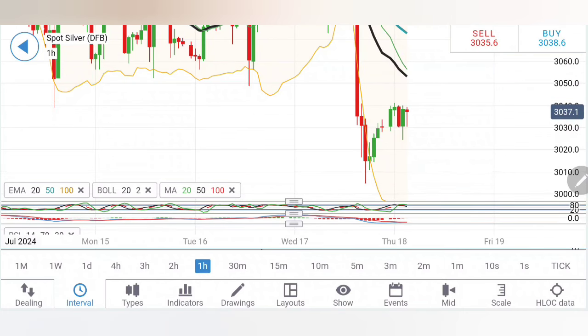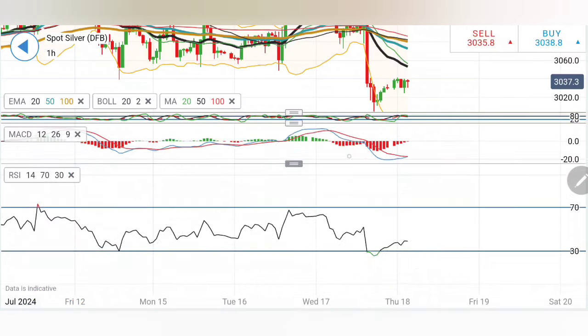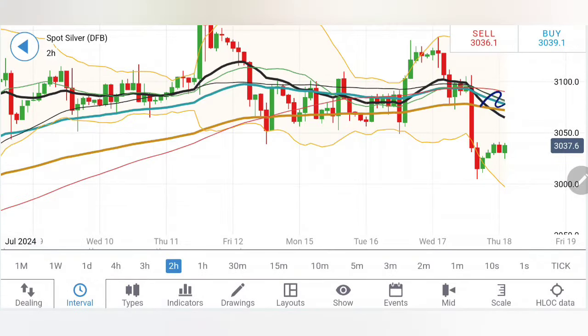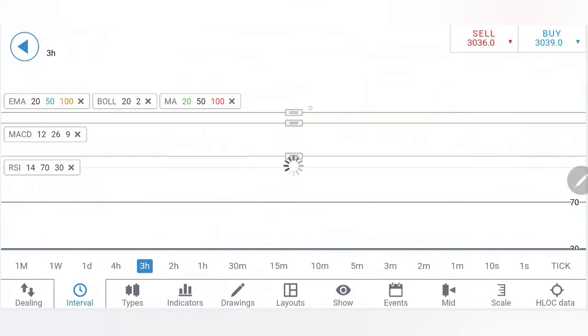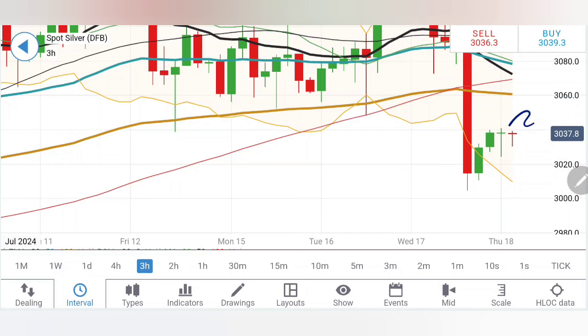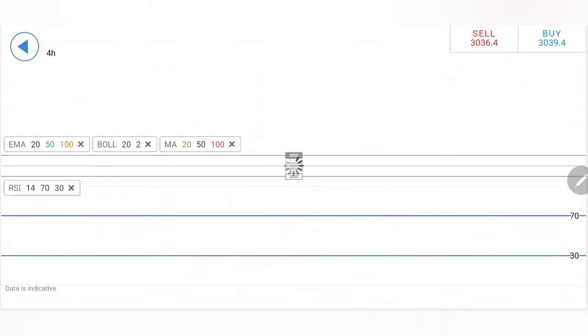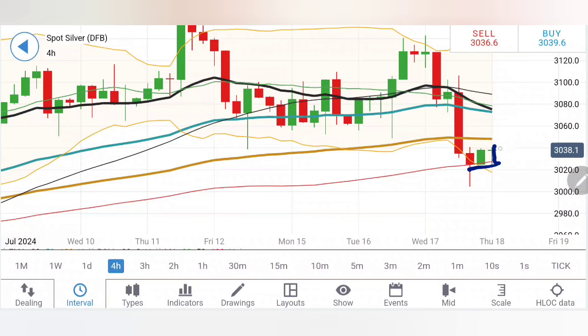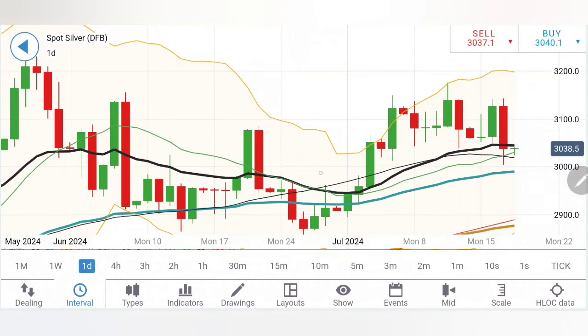3050-3060 should be good resistance; beyond 3060 we can expect a move towards 3075-80 and further bullish momentum. The stochastic is at the top, MACD is on the verge of a crossover for bullishness, and RSI has come out of the oversold zone. On the two-hour chart, after the drop it is in retracement — it could retrace further, with little bullish momentum towards 3060-3080. Any move beyond 31 is a sign of reversal. On the three-hour chart, as long as it stays below 3060 this could be a reversal sign and it could continue to trade bearish. Stochastic is rising from oversold, MACD is bearish, RSI is running flat.